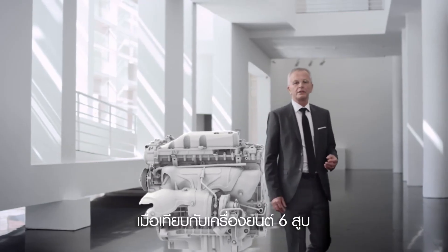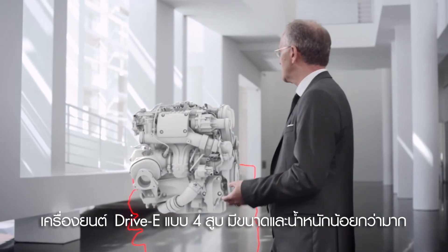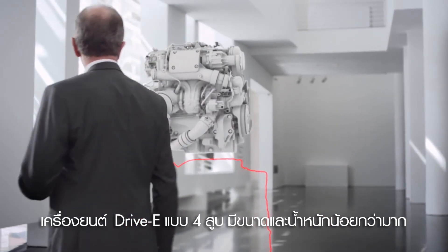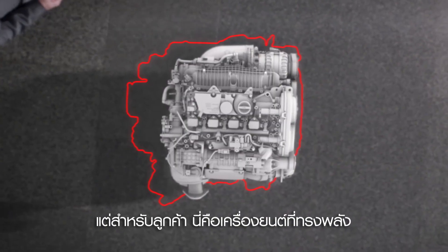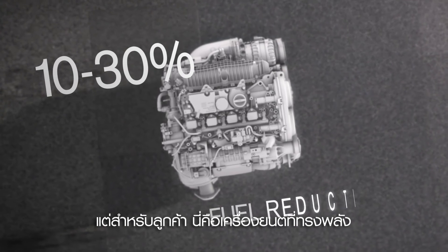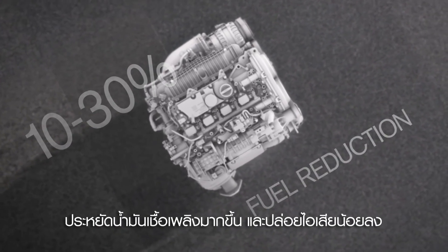Compared to a six-cylinder engine, the four-cylinder Drive-E engines offer a massive reduction in weight and size. For the customer, this means a high-performance engine with improved fuel economy and considerably reduced emissions.